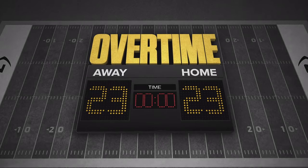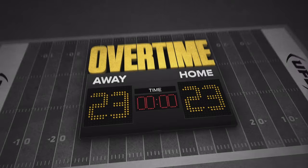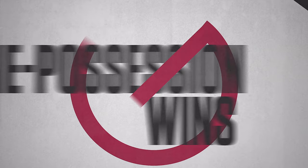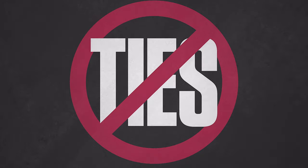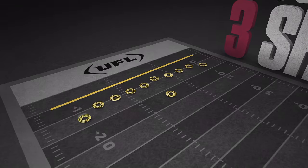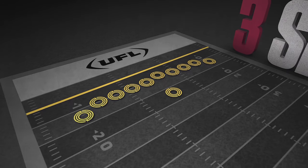This is the UFL Overtime — don't-leave-your-seat game-ending action. There's no coin toss, no one-possession wins, and no ties. Instead, UFL Overtime is a best-of-three shootout with each team attempting to score from the five-yard line.